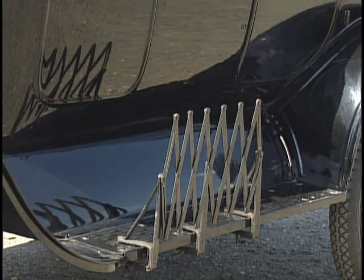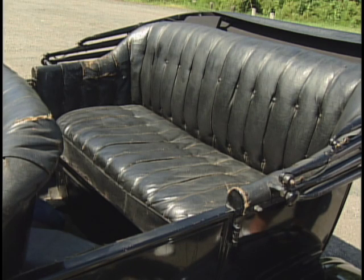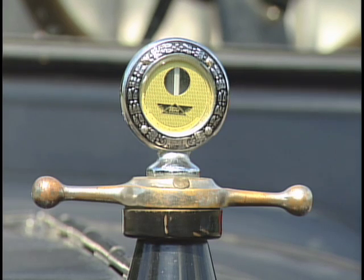The luggage rack on the side will come in handy on those long trips. The original leather seats are a bit cracked, but you would be too if you were almost 100 years old. The Ford Motometer tops off the radiator and an additional one, new in the box, is included.